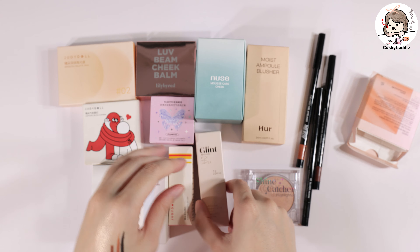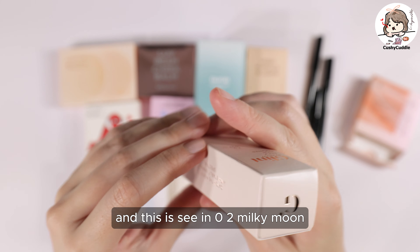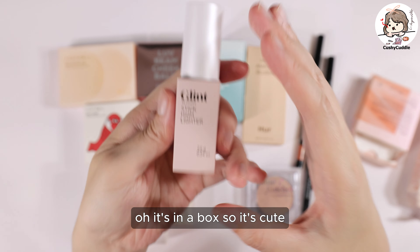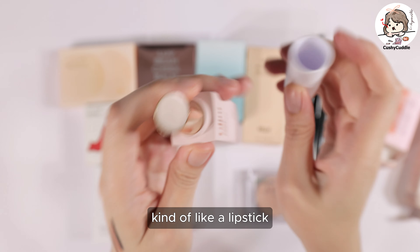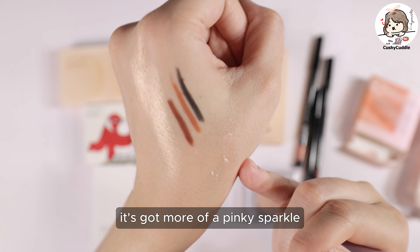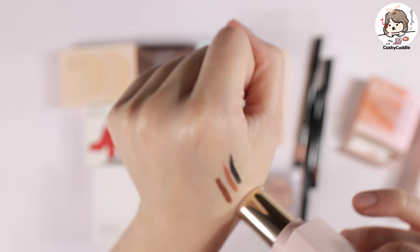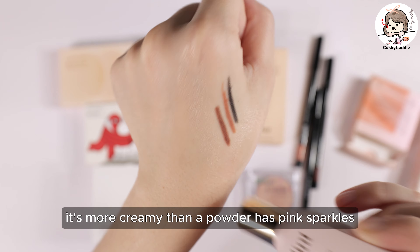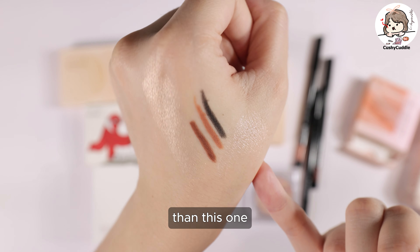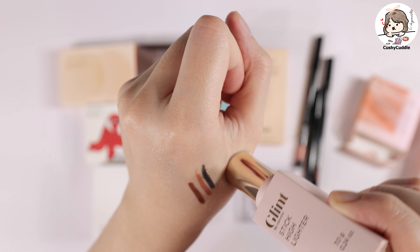The next thing I got was a Glint Stick Highlighter in 02 Milky Moon. It comes in a box, kind of like a lipstick. This looks to be a cream highlighter. It's got more of a pinky sparkle than the I'm Mimi highlighter — this is more pink, and of course it's more creamy than a powder. It has pink sparkles. I would say the I'm Mimi looks a bit more pigmented than this one, but they both look like they would do quite well.